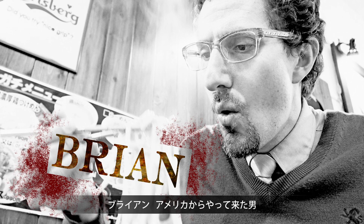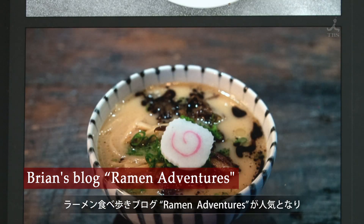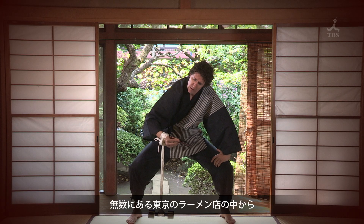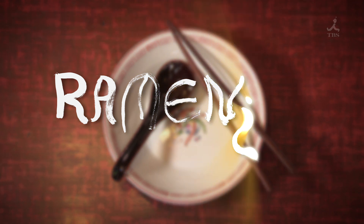Meet Brian from the USA. This ramen maniac introduces his ramen adventures to the world. And today, from all the possible ramen shops in Tokyo, this man will introduce us to an extra special ramen in Ramen Dough.